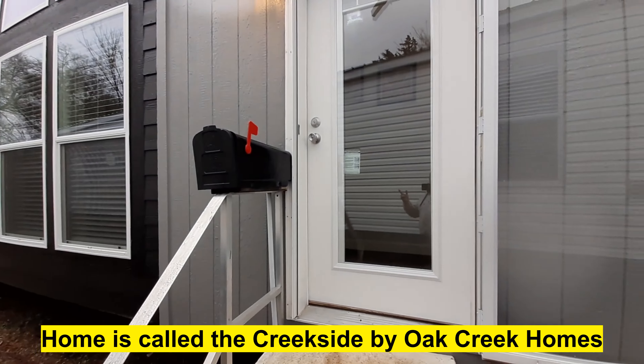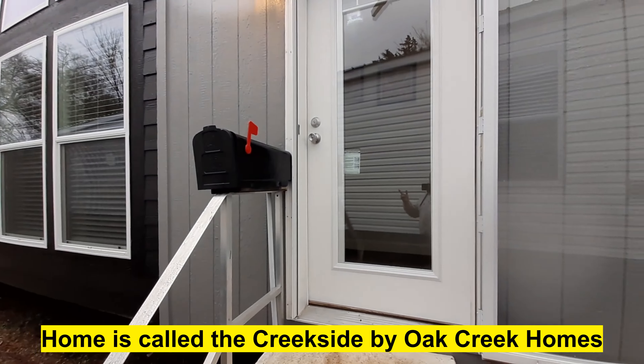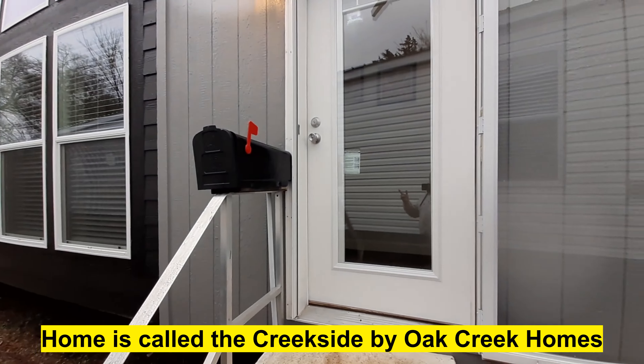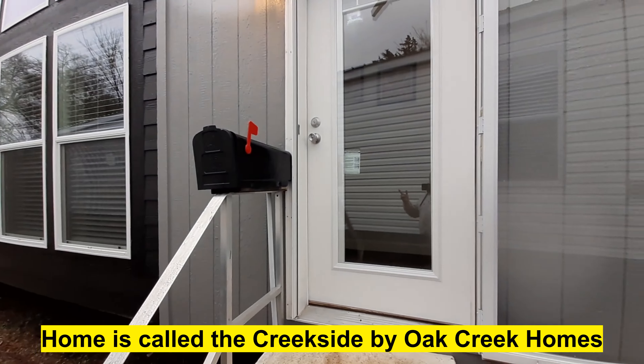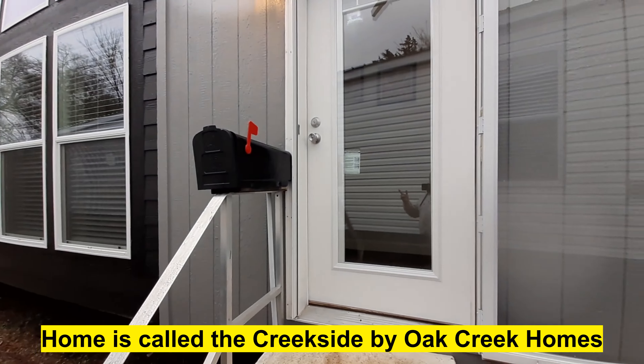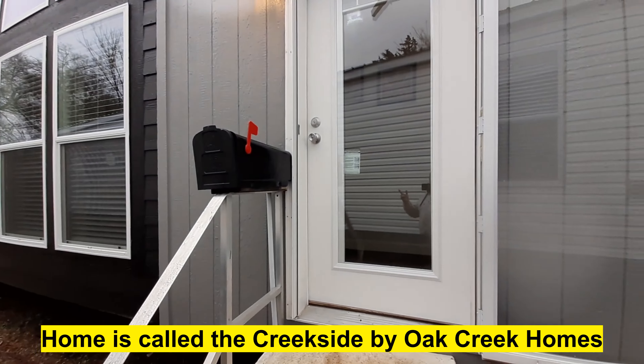I'm standing back a little bit. I wanted to show you your front door — it has the full-on glass front door you don't usually see in your single wides. We've got our heater access right here, which is kind of the beginning of your hallway. Look how wide that hallway is.